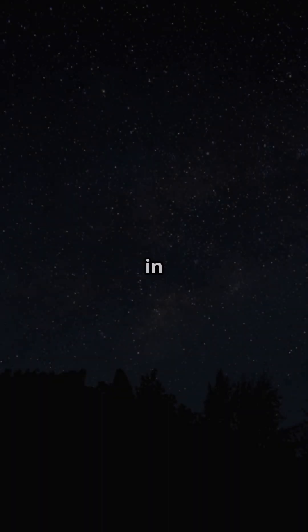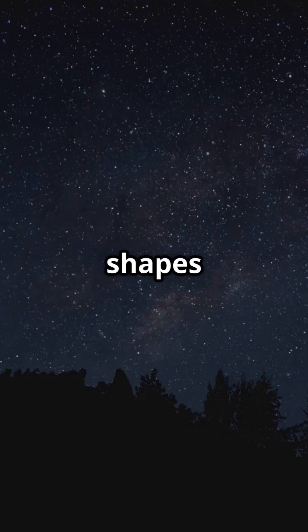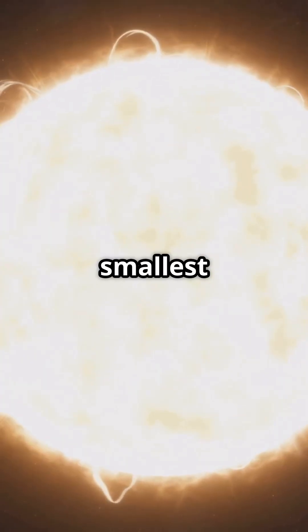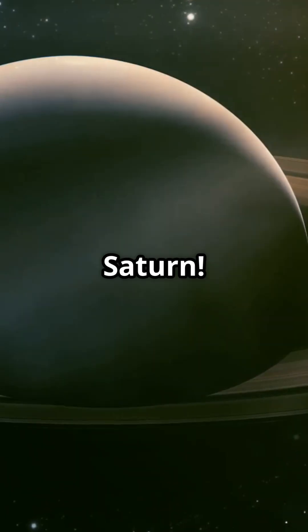I bet you didn't know the tiniest star could fit in your backyard. Intrigued? Keep watching. Stars come in all shapes and sizes, but the smallest star, EBLM J0555-57 AB, is just a bit bigger than Saturn.